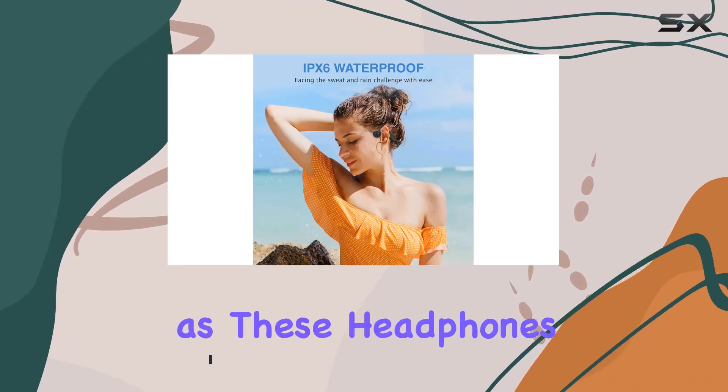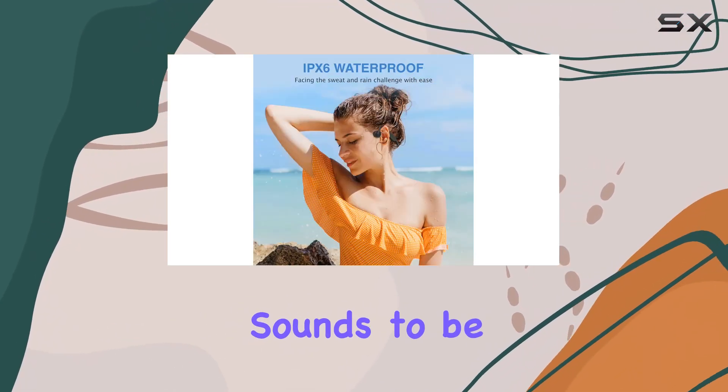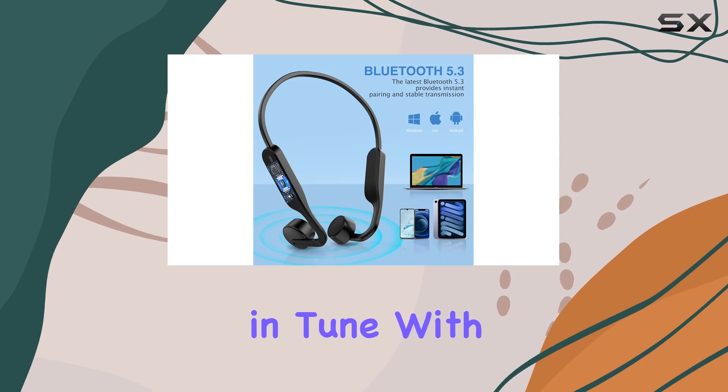Safety meets sound quality, as these headphones allow ambient sounds to be heard, ensuring you're always in tune with your environment.